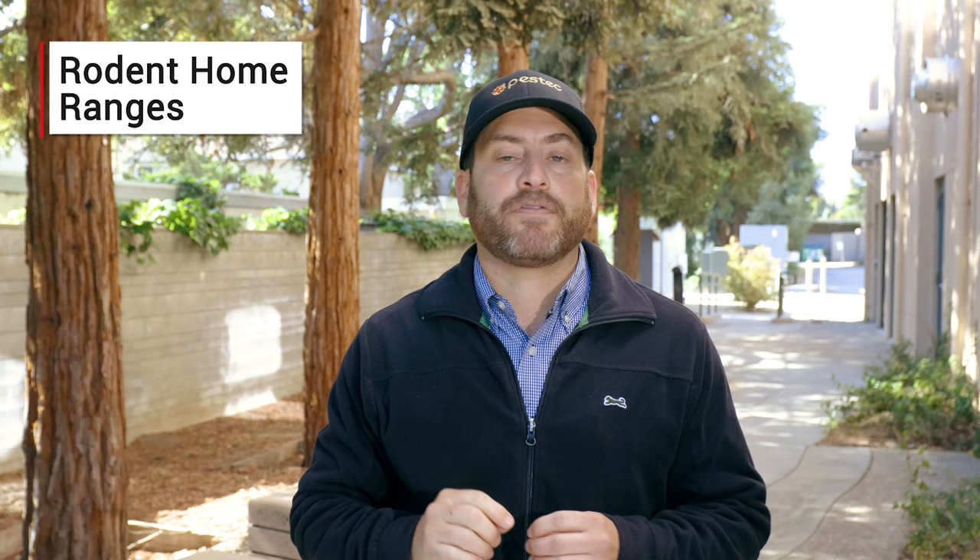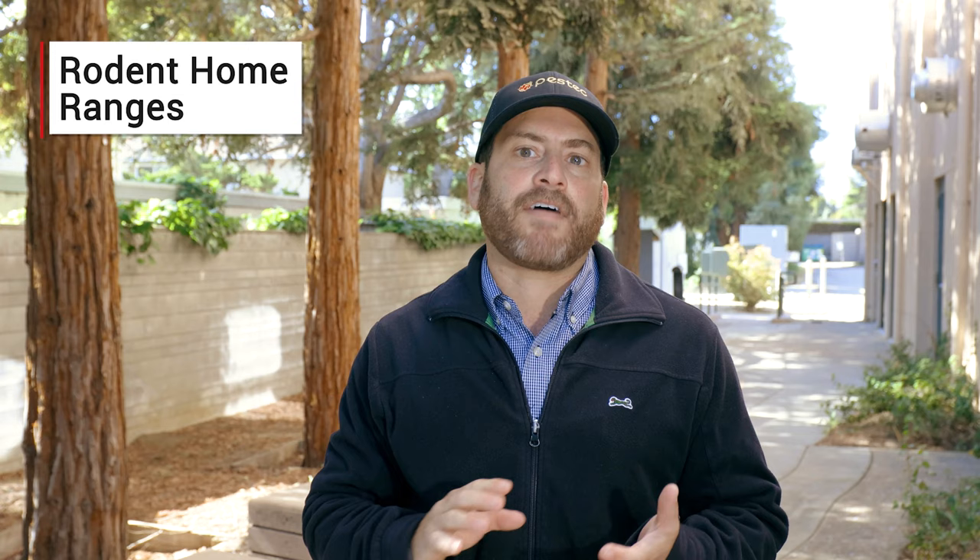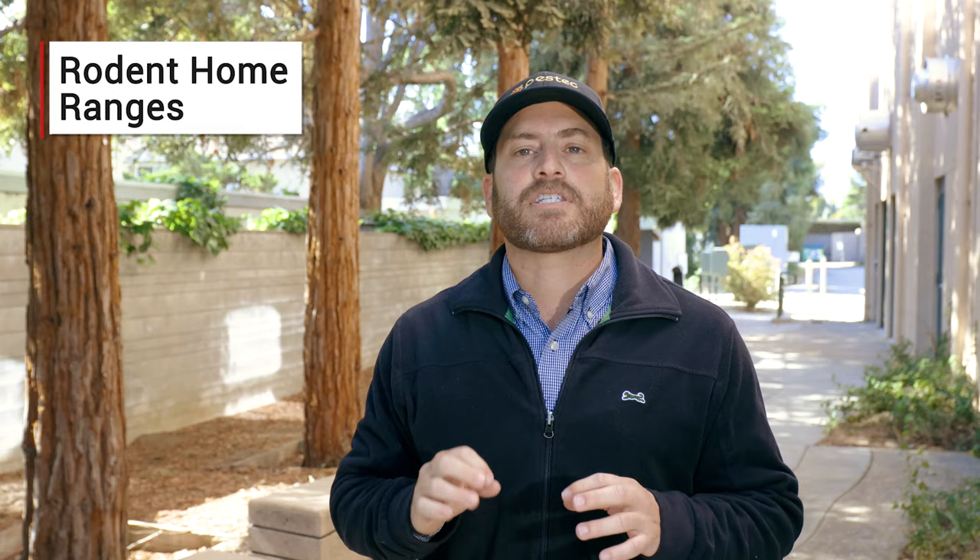The home range of rodents are the fixed areas that these animals forage for food, mate and care for their young. The size of these home ranges will vary depending on the environmental conditions within them. The more food, water and harborage that is available, the smaller the home range and potentially the larger population that will grow within that area.